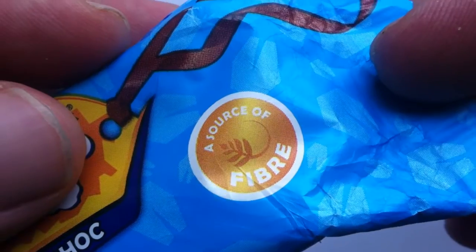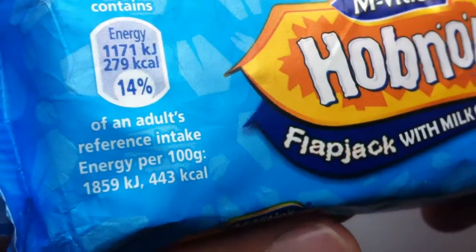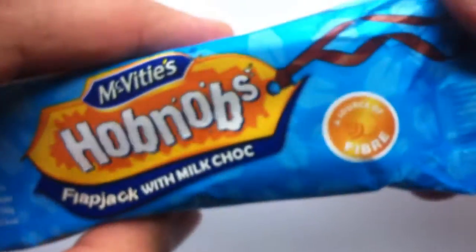It is a source of fiber — that is a thing. Anyway, this is it. Hobnobs. It's kind of a weird packaging, right? I think that brown area might be the chocolate showing through, but I'm not totally sure.